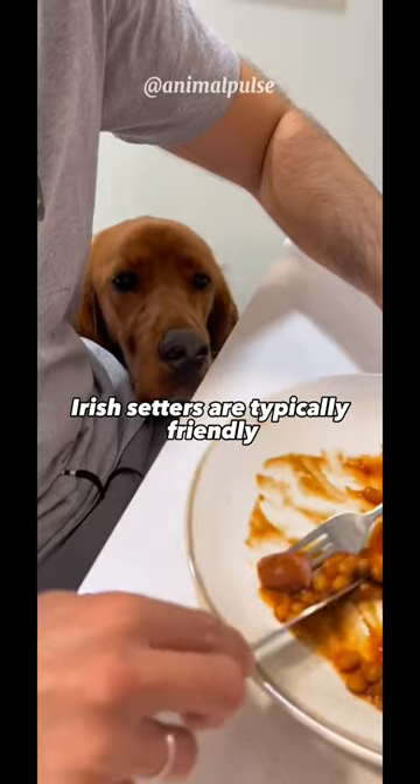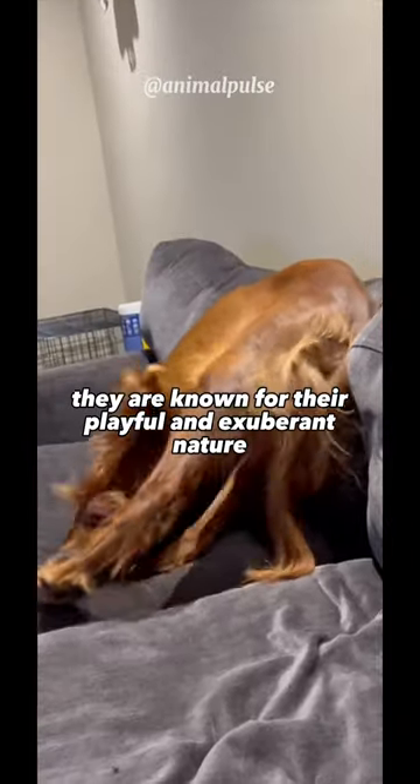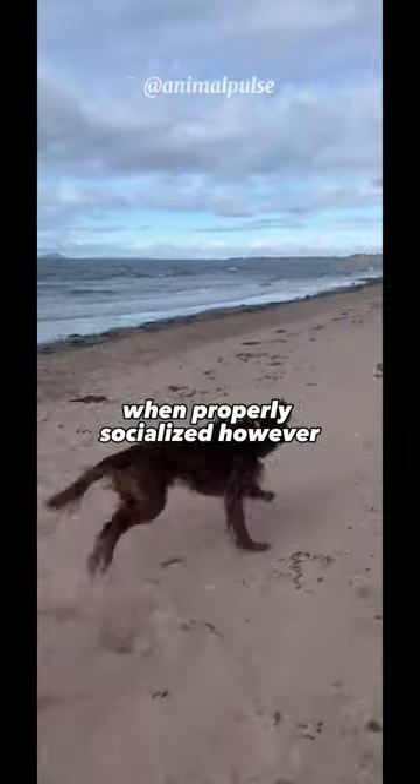In terms of temperament, Irish Setters are typically friendly, outgoing, and affectionate. They are known for their playful and exuberant nature, making them great companions for active individuals and families. They tend to get along well with children and other pets, including dogs, when properly socialized.